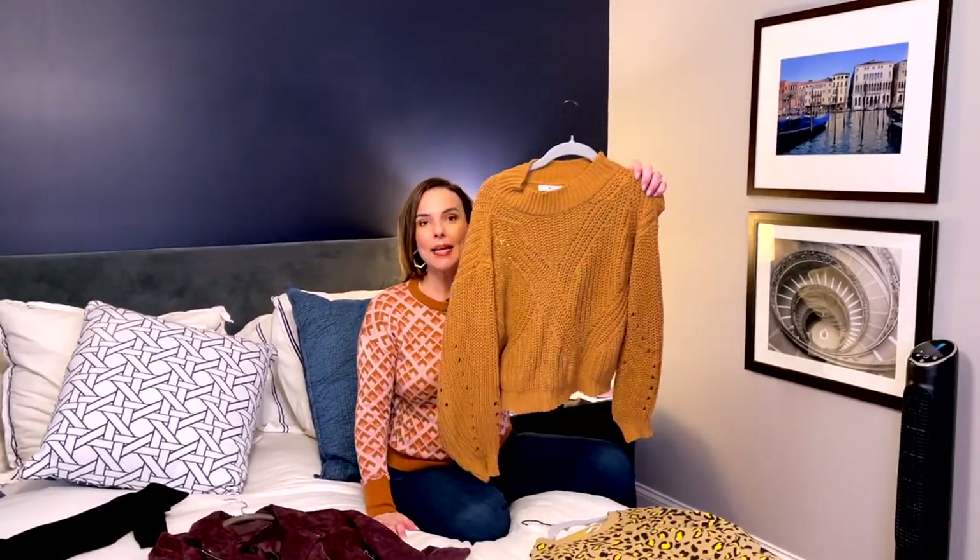I wanted a chunky brown sweater — I thought I had to get one. Well, guess what? When I brought out all my clothing for fall and winter, I had bought one last year. I already have the chunky brown sweater right here. I saved money.